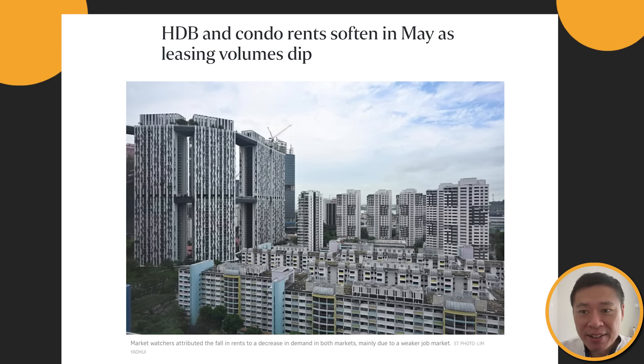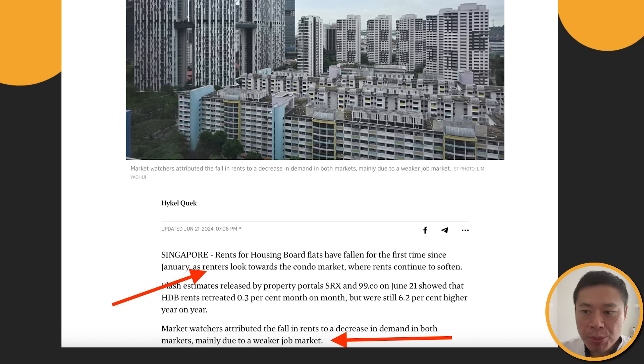let's start with this headline that HDB and condo rents have softened in May as leasing volumes dip. Rents for HDB flats have fallen for the first time since January as renters look towards condo, simply because the price gap is narrowing. Market watchers attribute the fall in rents to the decrease in demand in both markets, mainly due to a weak job market.